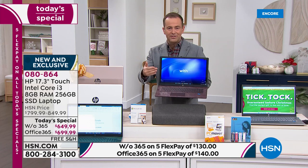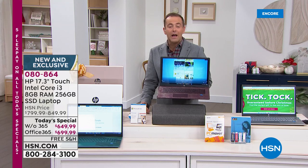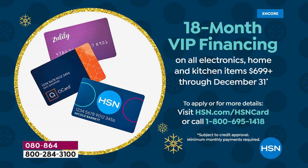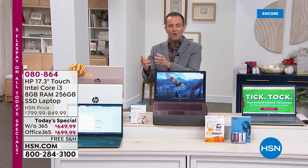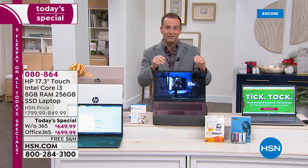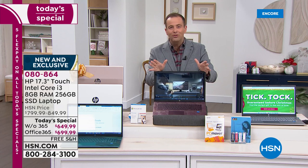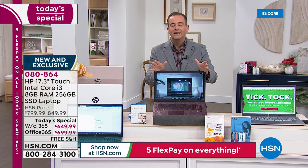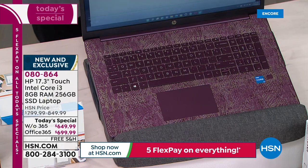If you have an HSN credit card, Zulily card, or QVC card and you want the with-Office version at $699, we have 18-month VIP financing available. To apply for an HSN credit card call 1-800-695-1418 — apply today and save 40% off your first item purchase, which could be this today's special. Whether this is a Christmas gift or a new year upgrade for yourself — for school, college, or work — this is the most powerful Windows 11 laptop we've ever done.